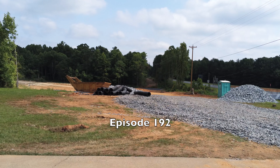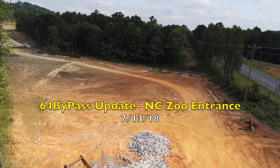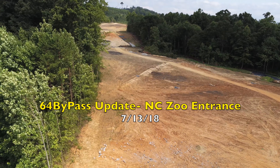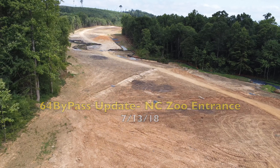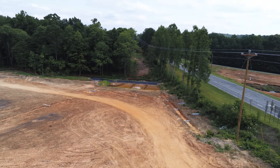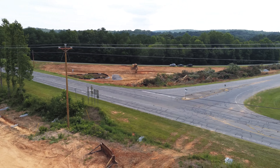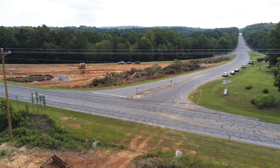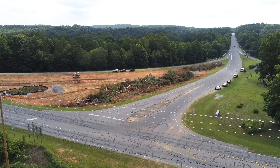Welcome to episode 192 of the 64 Bypass Update. Today we're at the North Carolina Zoo entrance taking another look at where they're going to be building a roundabout, as I understand it. Looking back toward where the zoo connector leaves the regular part of the bypass, we turn around and that is the entrance to the zoo. The roundabout is supposed to be right in this section right here.